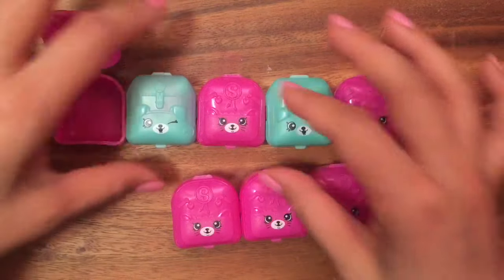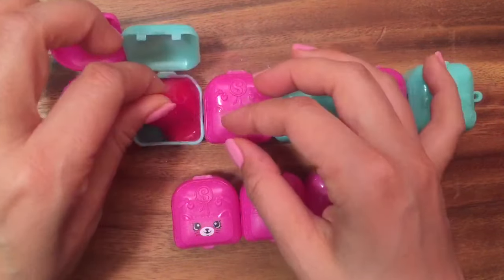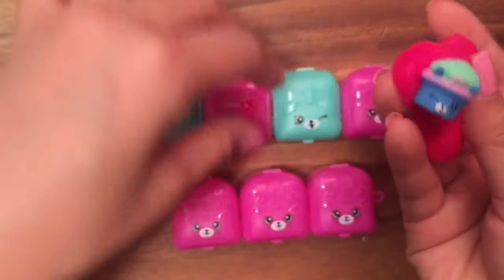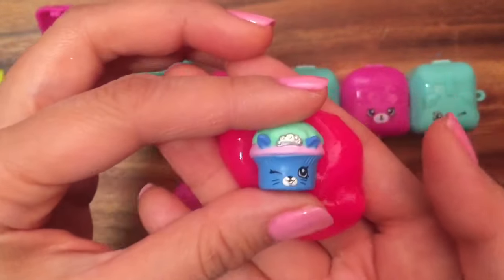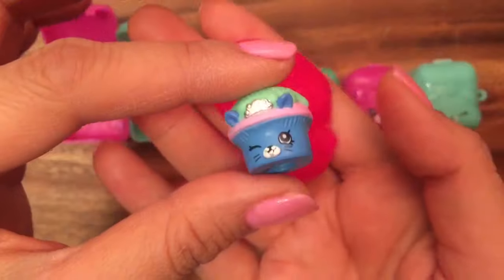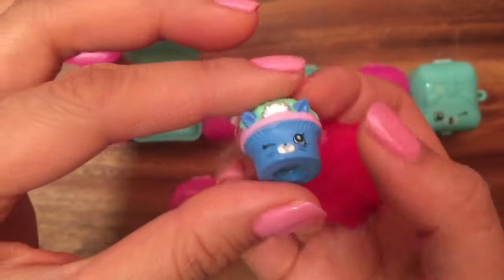That's one of our shopkin surprises — let's open up another one! Oh, more slime! I love this pink slime surprise. Let's pull it open — the slime is so slimy and slippery, it feels really nice. Who is this? Does anyone have any guesses? This is Royal Cupcake, and she's also a Season 5 shopkin — or petkin, I should say.